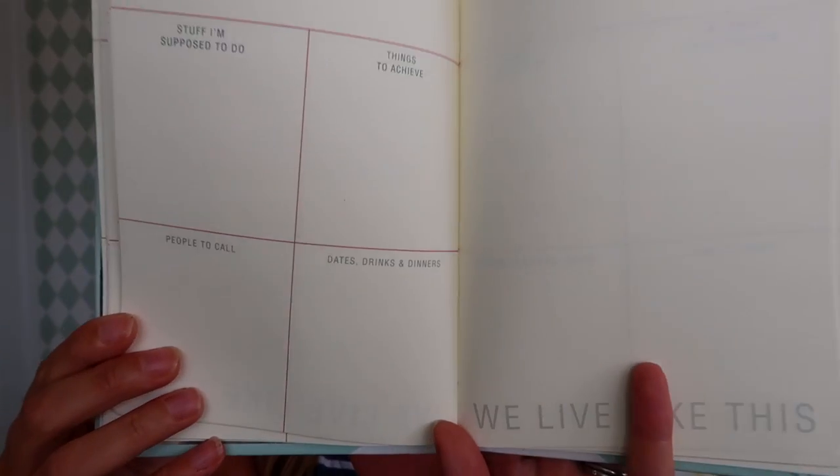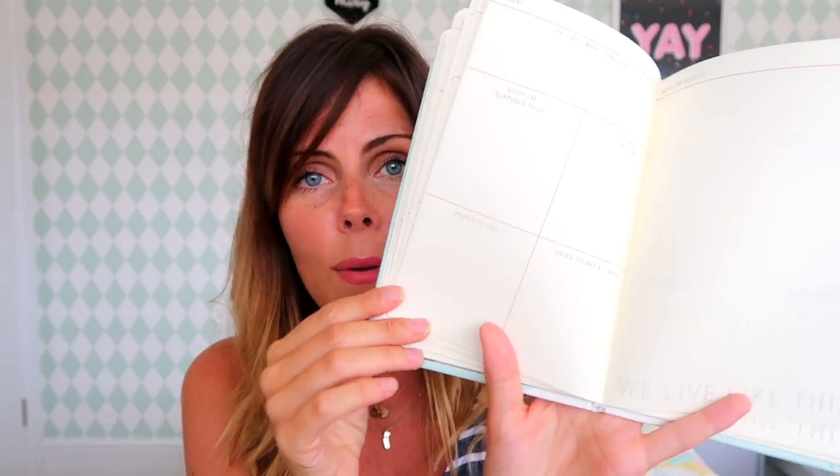Next up is stationery. A few videos ago I did a video with Ryman and they sent me a few bits — I love stationery, I'm a proper stationery geek. One of the things they sent me I wanted to talk about again because I'm loving it so much. It's this journal — a lovely mint colour with silver embossed writing on the front that says 'things to do, people to see and good times.' It's split into sections: this will make today great, stuff I'm supposed to do, things to achieve, people to call, dates, drinks and dinners, and notes and doodles. I love it — I'm finding it's helping me get really organised.